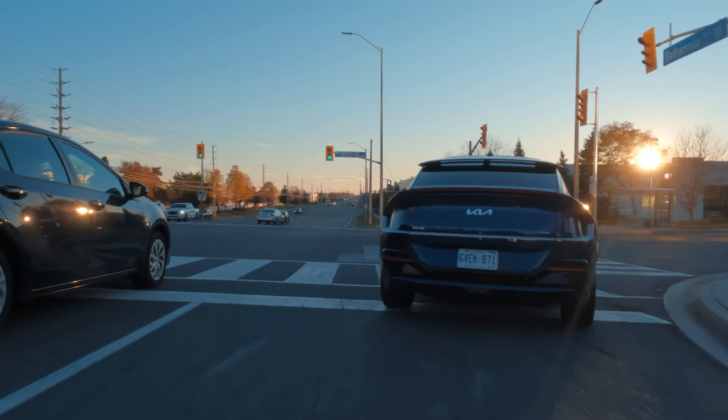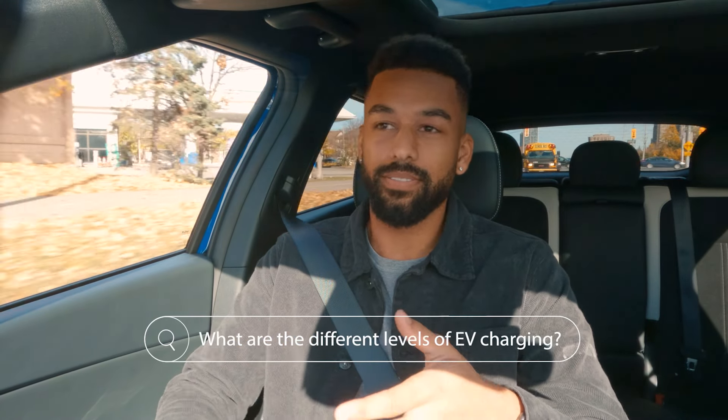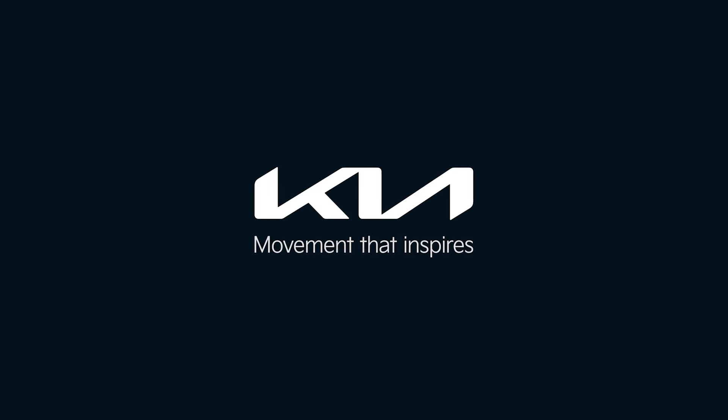What are the different levels of EV charging? Level one, two, and three. People aren't really aware of what the different levels mean, so in the next episode we're going to talk about living and charging with an EV in Ontario. Comment and subscribe, and hit the bell to be notified for the future video. We'll catch you guys in the next one. Kia — movement that inspires.